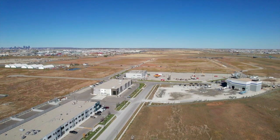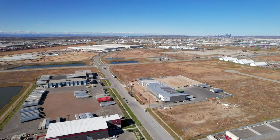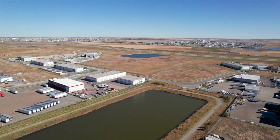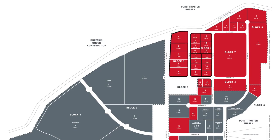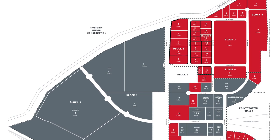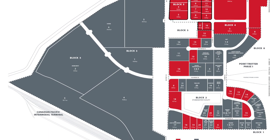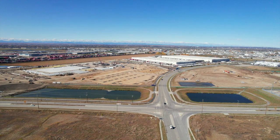This new phase of Point Trotter offers the ultimate in flexibility to meet your business needs, with lot sizes ranging from 2 acres up to 30 acres. We will be releasing Phase 2 by initially offering larger lots. Looking for a smaller lot? Phase 2 has plenty to choose from, and we still have a few construction-ready lots available in Phase 1.